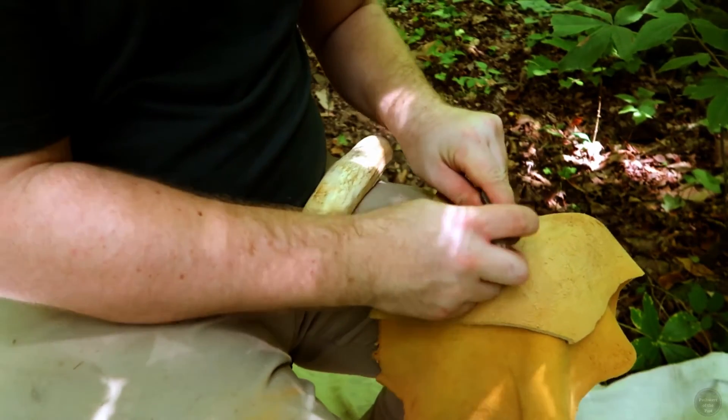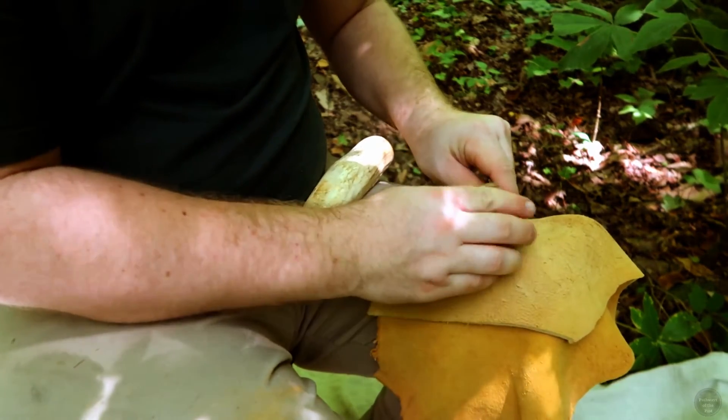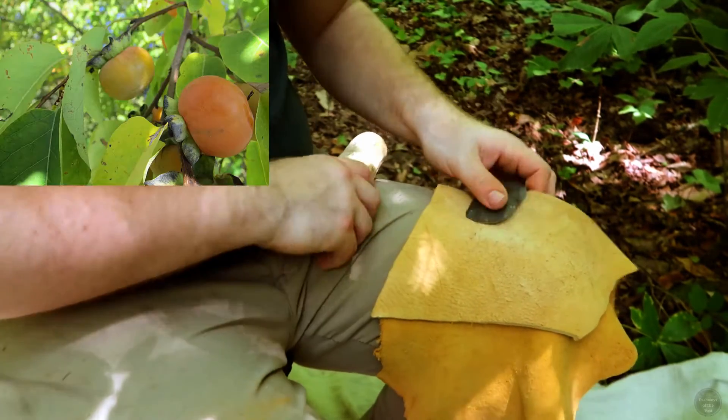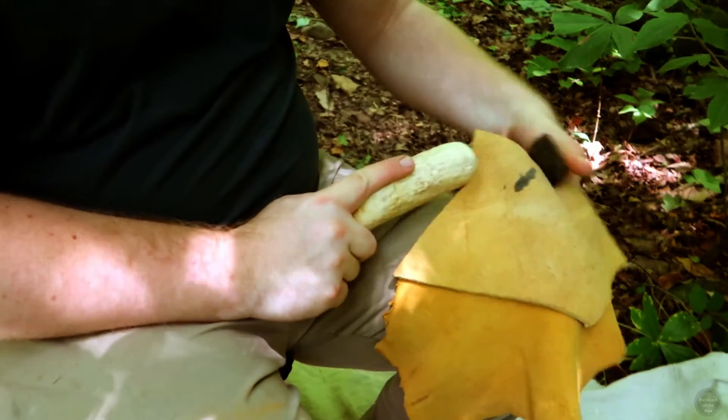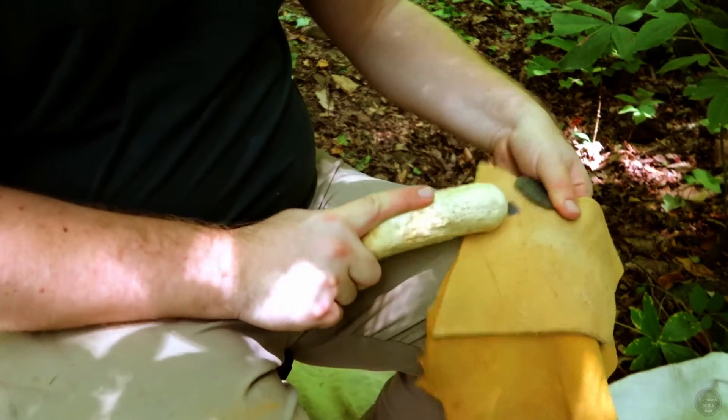Other plant food remains have been found at these early Archaic sites, and include acorns, persimmon, hackberry, and wild legumes, although these likely represent just the cusp of the plant foods they foraged.